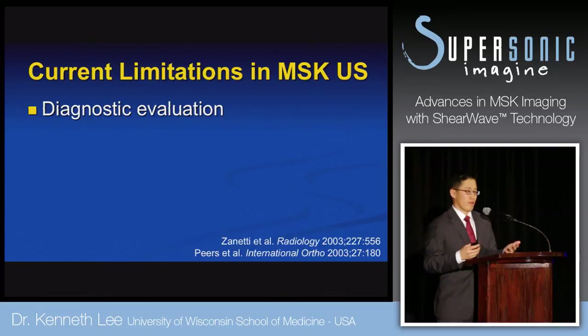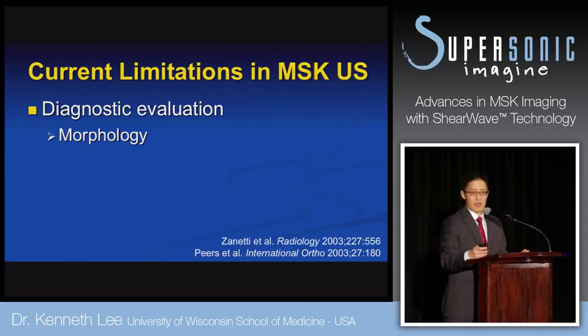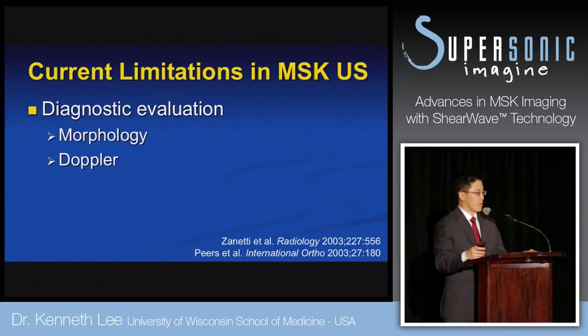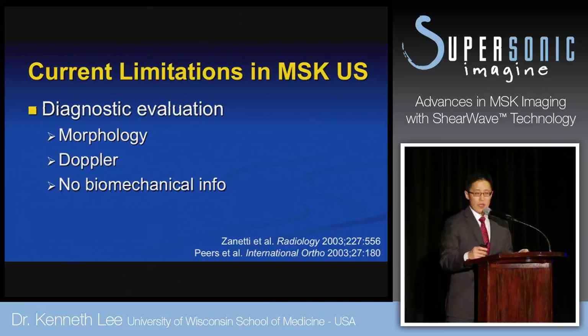So what are the current limitations, and how can shear wave elastography add value? Right now we rely on diagnostic evaluation — morphology like tendon thickening, ecotexture change, and tears — which is somewhat reliable. We can add Doppler, mainly for hyperemia, to increase specificity for tendon or muscle pain. But there's no biomechanical information, which would make sense in tendons and muscle mechanics. That's what attracted us to look at shear wave elastography as a quantitative measure.